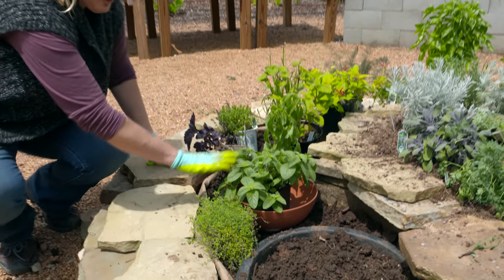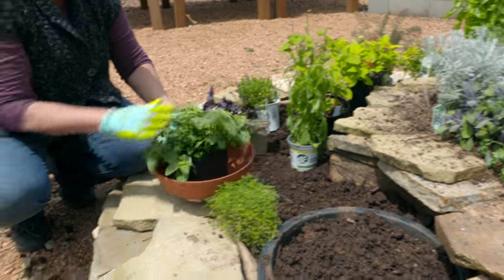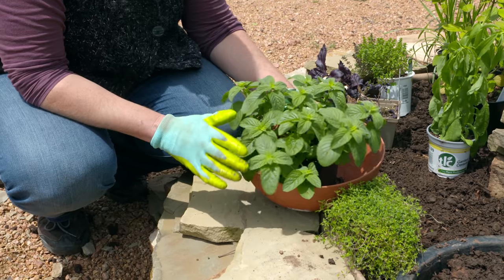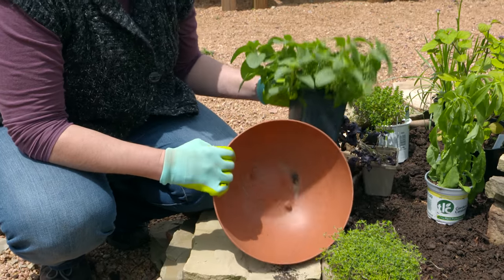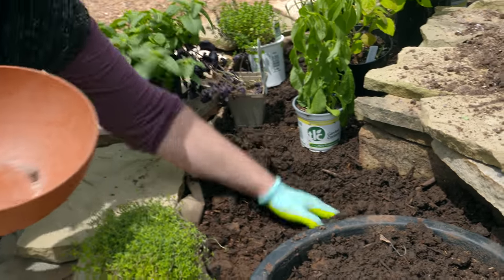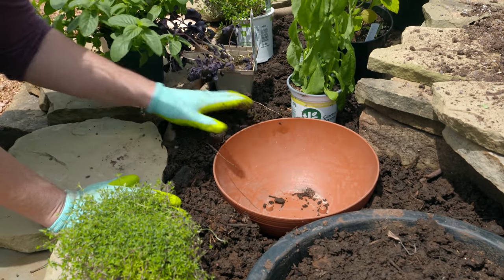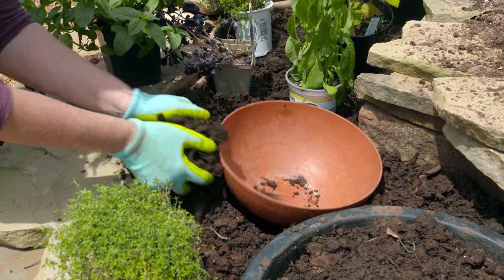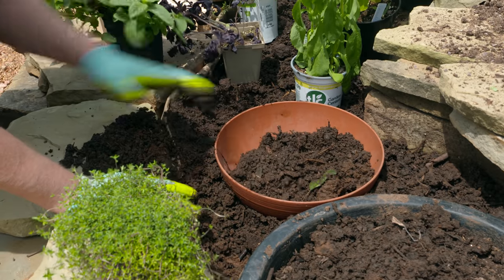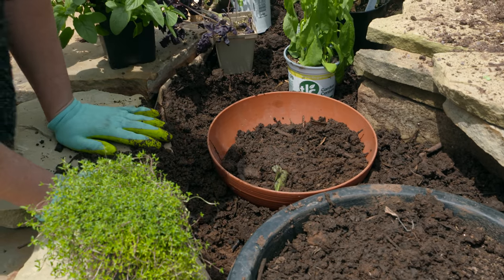Now as we get down here, you might be wondering about this particular pot. This is new to our spiral mound garden because this is a mint, and if you've ever grown mint you know how aggressive it can be. We wanted to incorporate some mint, but we're going to use a pot that doesn't have any holes. We'll dig it into the ground, make sure the lip stays above the soil line so it doesn't creep over, and plant our mint directly in that pot so it stays contained.